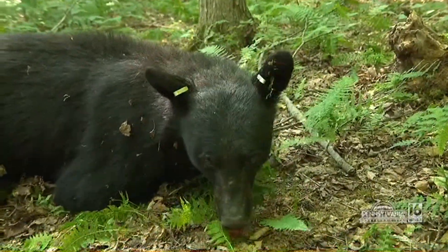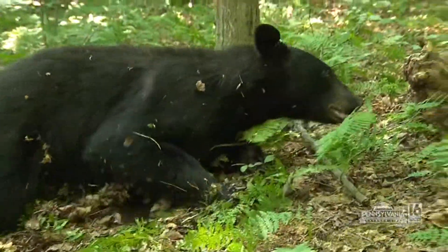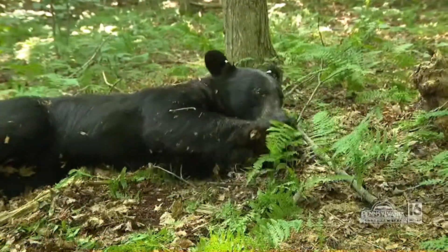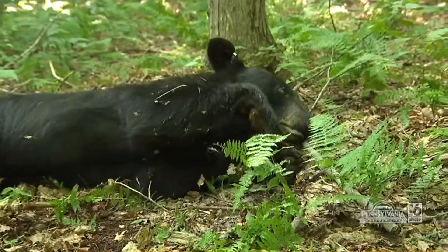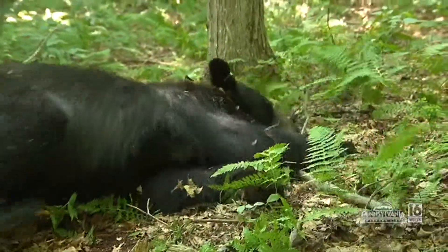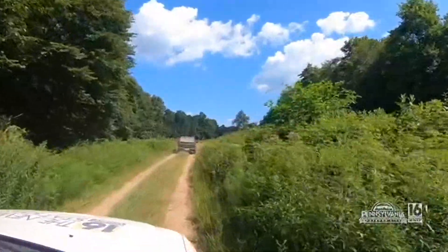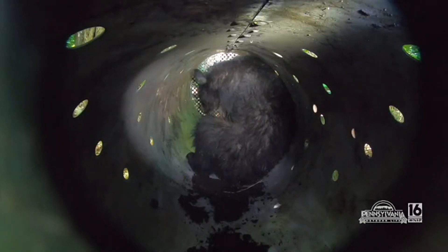The bear slowly comes to and does just what Kevin said it would — front end recovering first, rear end dragging. The team encourages it along until it gets moving. Then the team packs up and heads to another trap, where they found one more bear for the day.